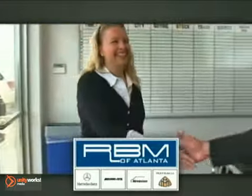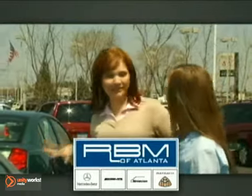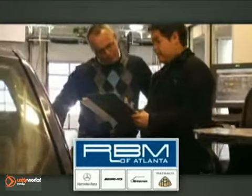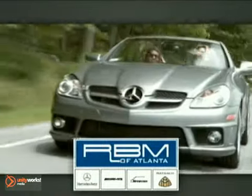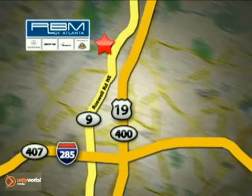At RBM of Atlanta in Sandy Springs, we have a great selection of new and top-quality pre-owned vehicles to choose from, and the exceptional customer service to make your buying experience easy and enjoyable. We have a state-of-the-art service center and parts department committed to providing the level of service that you expect as a Mercedes-Benz owner. Call or visit today. We are conveniently located at 7640 Roswell Road in Sandy Springs, Georgia.